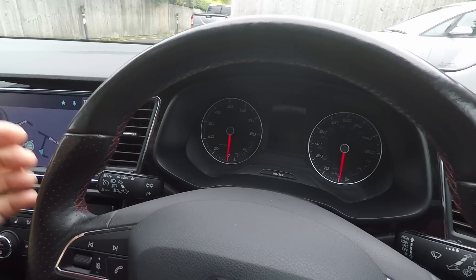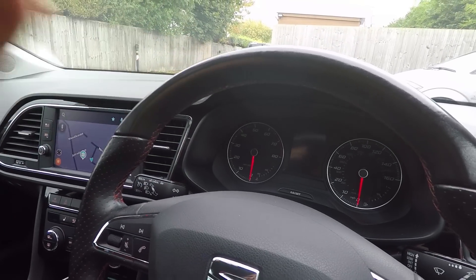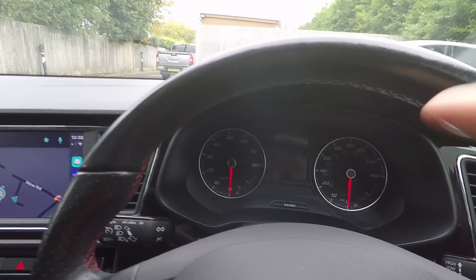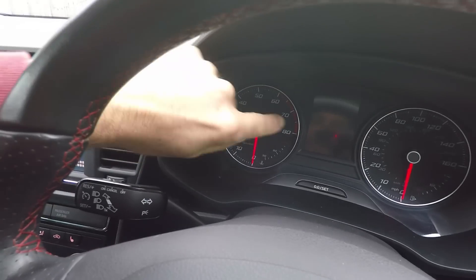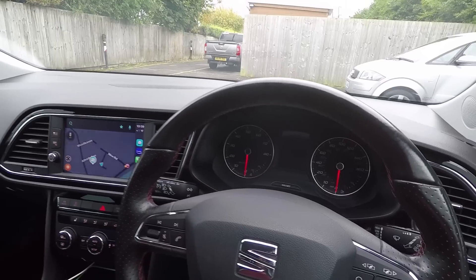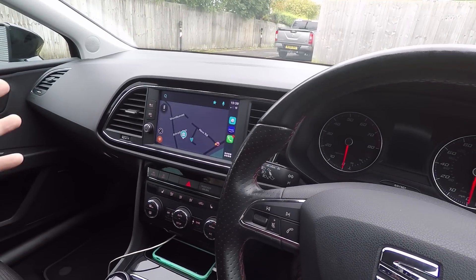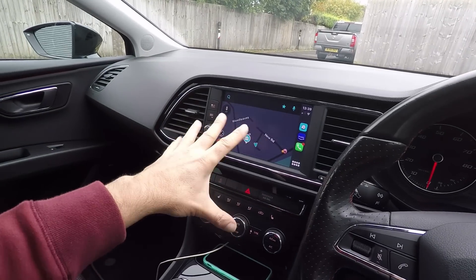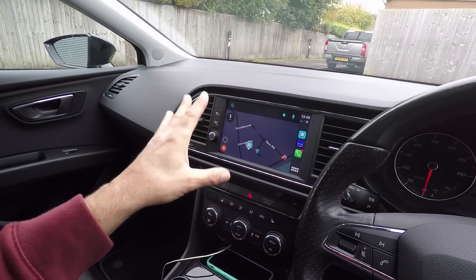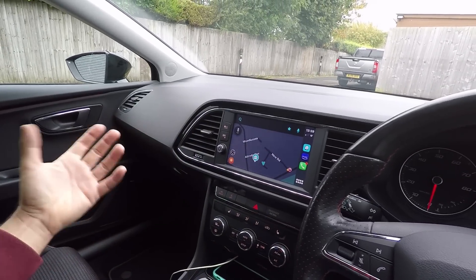First thing you notice is that we've got traditional analogue dials. The facelift Leon had a digital dashboard as a factory option, but this hasn't got it. They still look pretty cool, primarily because they've got Lamborghini-style typeface for the numbers. I do like the dash architecture of the Mark III Leon because the screen is higher than the Golf, and as a result it's much easier to use — it does look a little bit dated now, but it's not bad.